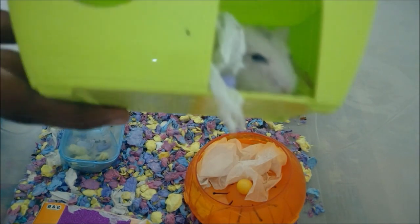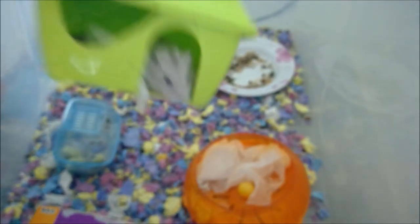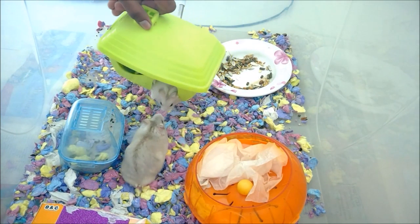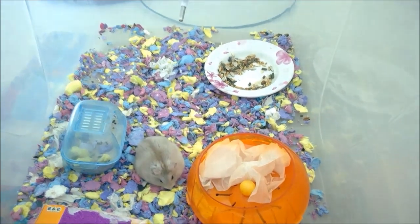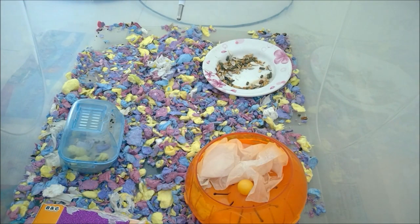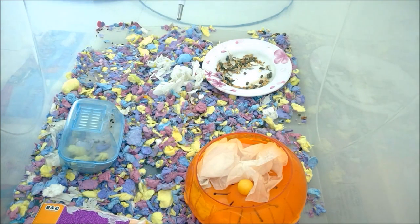I'm going to take all of this stuff out first. This is going to be a chatty video, so I'm just going to chat about what I think about my hamsters while I clean. You're only seeing half of the cage because of the camera position. They always keep tissues in the house — I have no idea why. He wasted a lot of food, a lot of food.